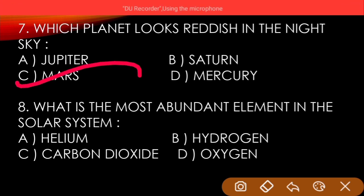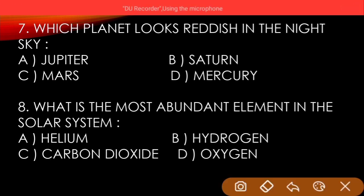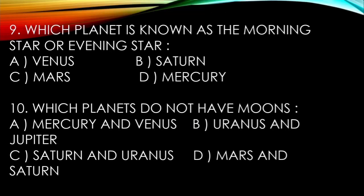Eighth question: which is the most abundant element in the solar system? A) Helium, B) Hydrogen, C) Carbon dioxide, D) Oxygen. And the answer is Hydrogen.